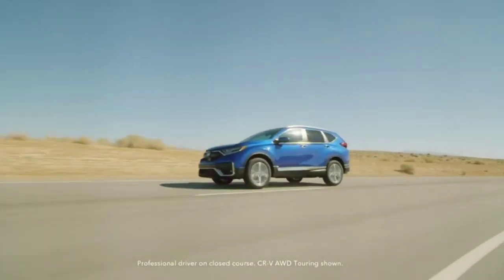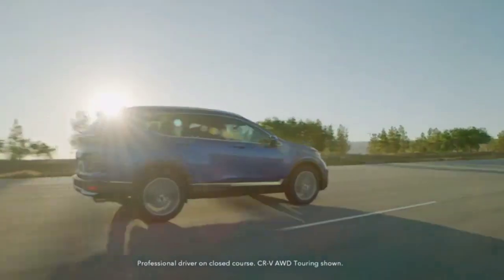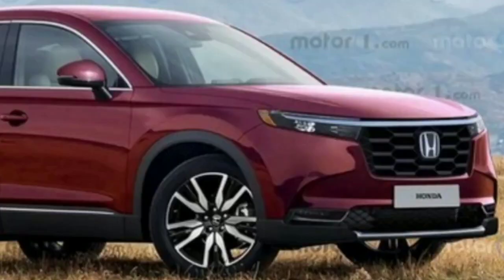The vehicle's flanks have simple styling that evokes the latest Passport and Pilot. There's a distinct crease that runs along the shoulder line. The window between the C and D pillars has an upward kink at the bottom edge, which is a common design element for Honda's crossovers.